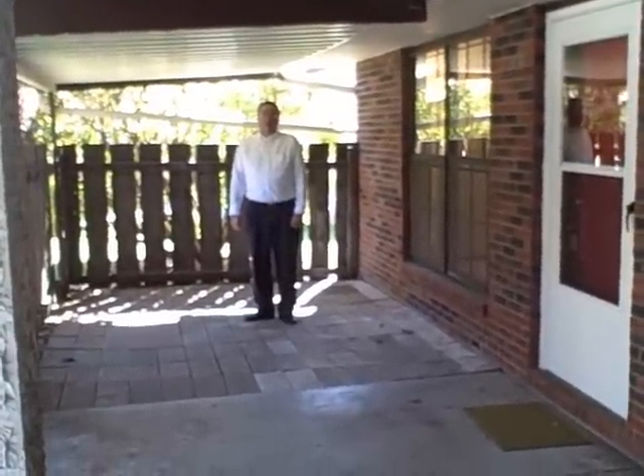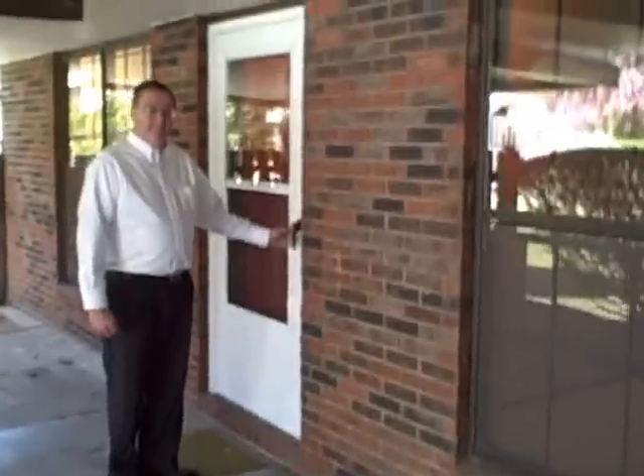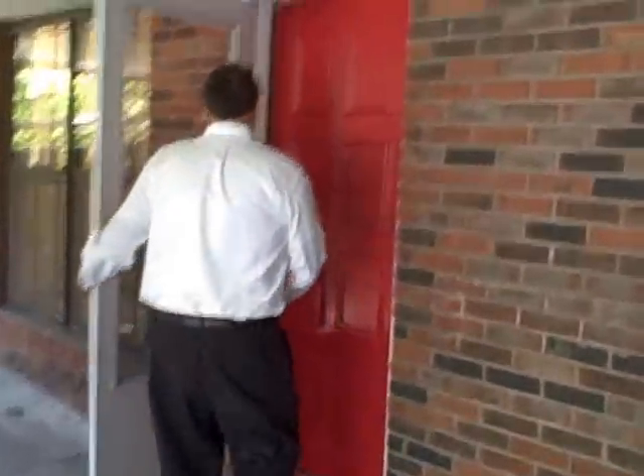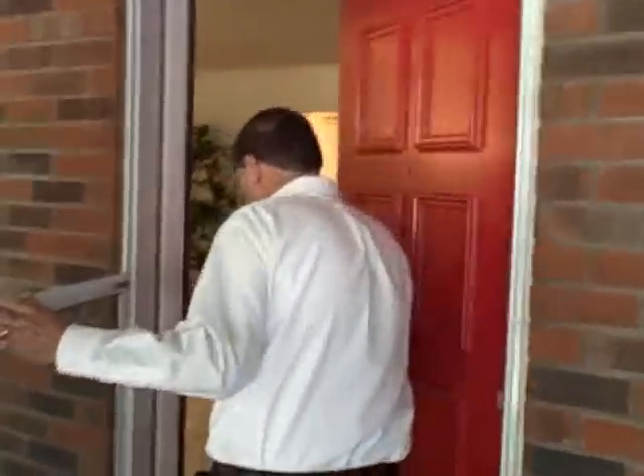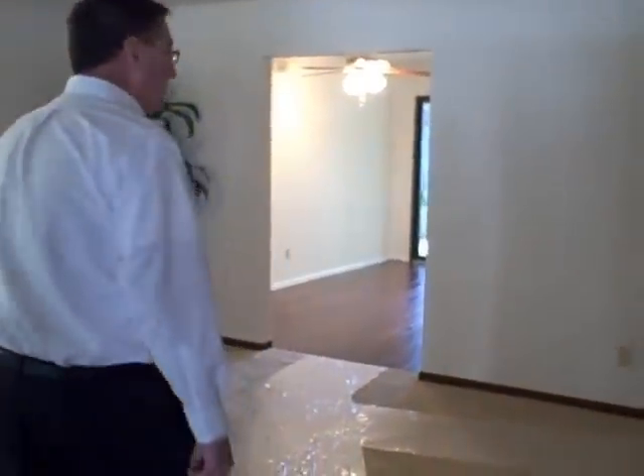Let's go take a look at the inside of this home now. Take a look at how big this wonderful living room is — it's very, very large. It'll take a lot of furniture. Let's go into the dining room and kitchen.